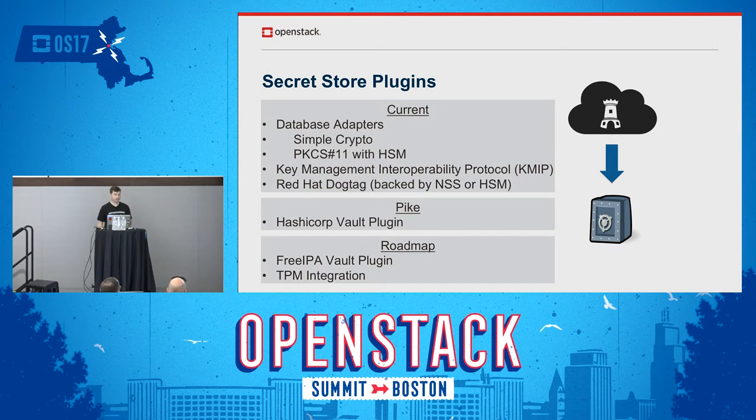The other database adapter option is the PKCS11 plugin, where we connect with an HSM and the master key is stored there — encryptions of secrets are done in the HSM before being stored in the database. Another option is the KMIP plugin, which allows Barbican to talk to an HSM to encrypt and store secrets there, with Barbican keeping only the metadata in the OpenStack database. The fourth option is the Red Hat Dogtag plugin — Dogtag is part of FreeIPA and can serve as a backend to securely store secrets for you.